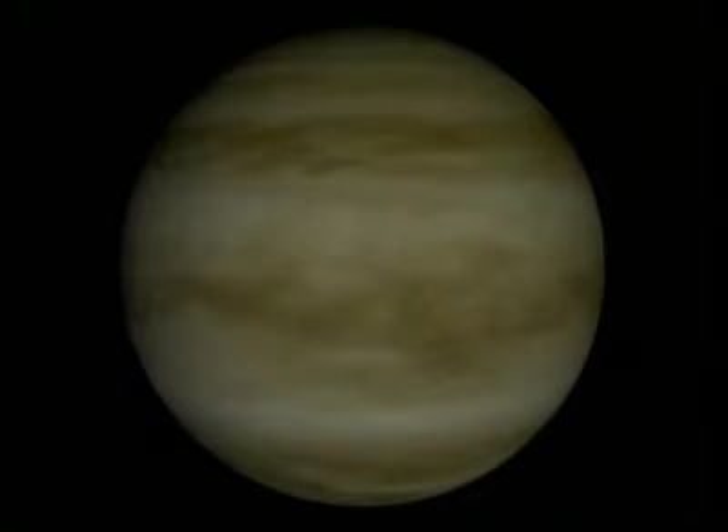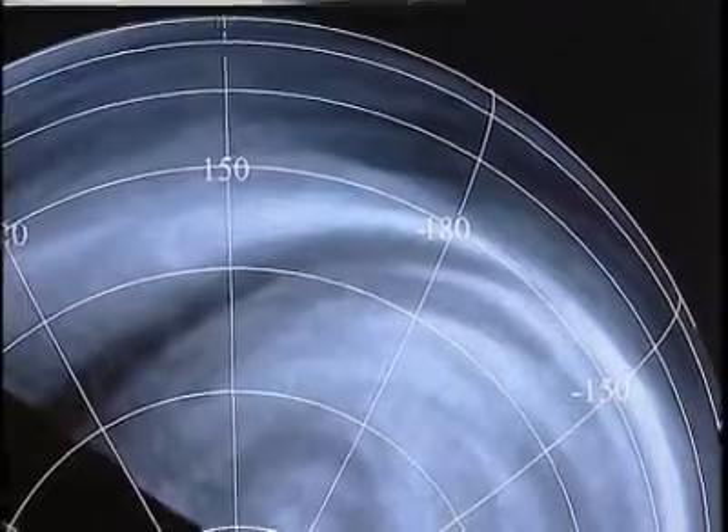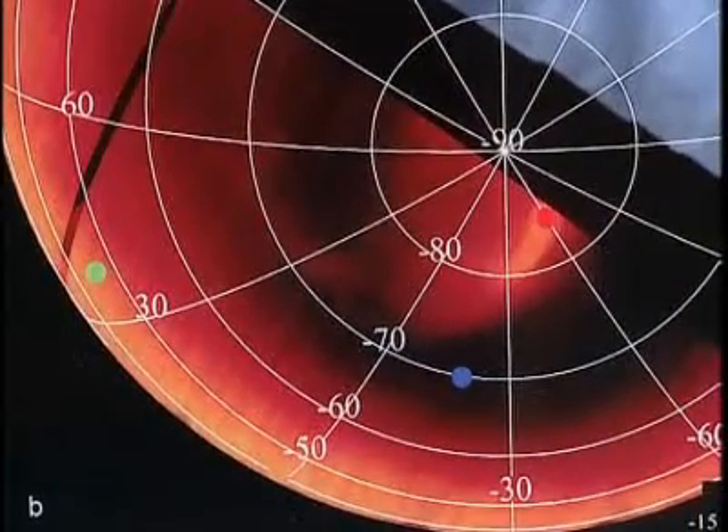The planet Venus, Earth's nearest neighbor, sharing similarities in size and age. But they also have massive differences in their atmosphere, with Venus harboring a toxic mix of carbon dioxide and sulfuric acid and temperatures topping 477 degrees Celsius.